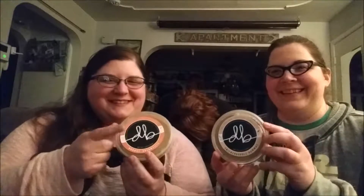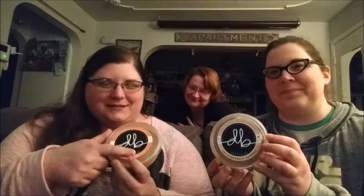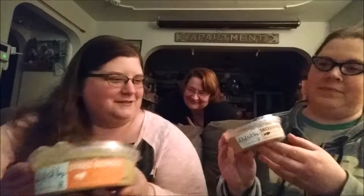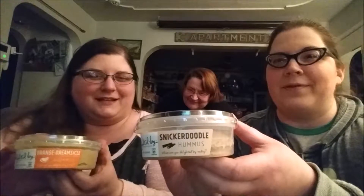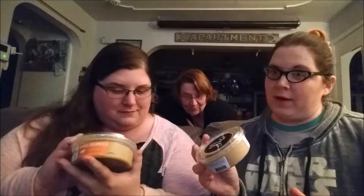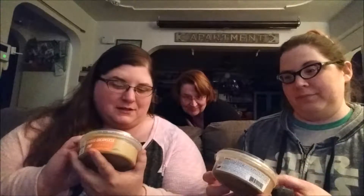Jody went on a shopping spree and found a dessert hummus. The brand is 'Delighted by Hummus' and it came in two flavors at the store: Orange Dreamsicle and Snickerdoodle. It is vegan, non-GMO certified, and gluten-free. The package suggests trying it on cinnamon pita chips, pretzels, graham crackers, or by the spoonful.